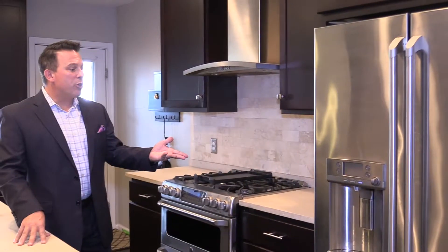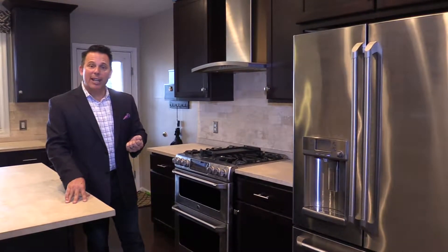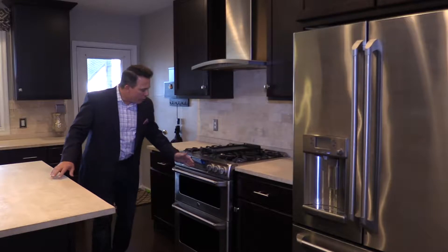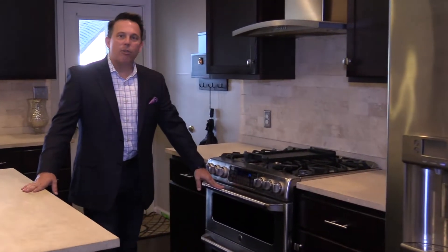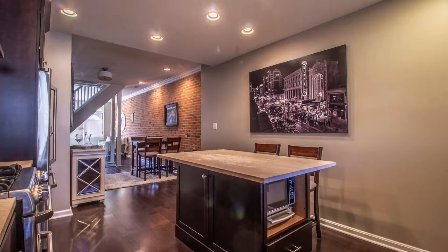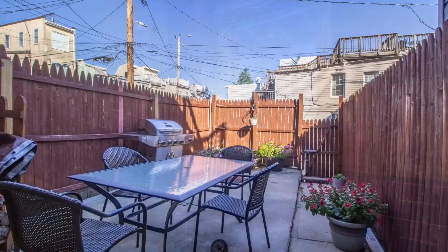You have a double door refrigerator — everyone loves the pull-out freezer nowadays so you don't have the big bar in the middle of the refrigerator. Notice you also have a double stacked oven, which is wonderful for cooking, so anyone looking for a chef's kitchen, you found it here. The double bowl sink leads out to the deck, with a window to look out on your guests in the summertime when the weather is great for entertaining.